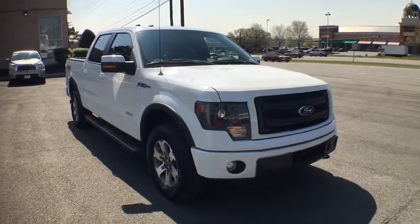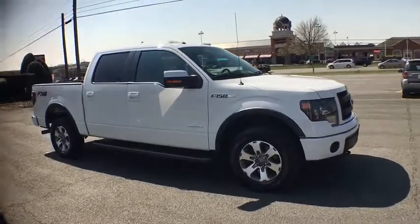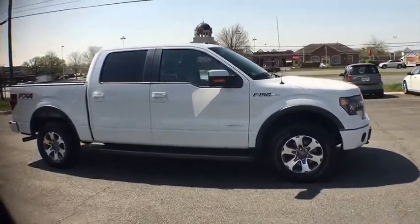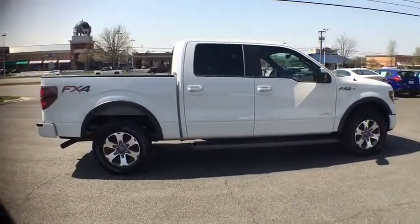A 2014 Ford F-150. This vehicle is powered by a four-wheel drive, six-cylinder, 3.5-liter engine, and comes with a six-speed automatic transmission.